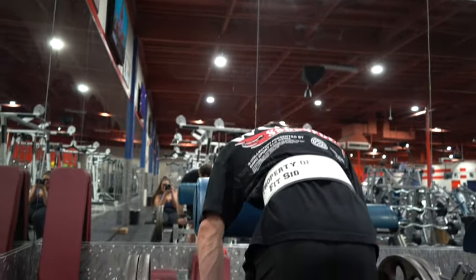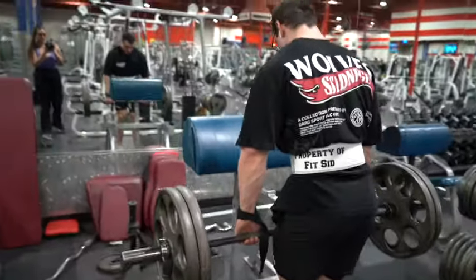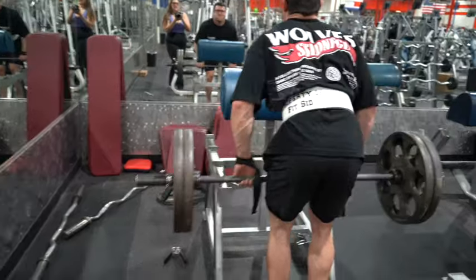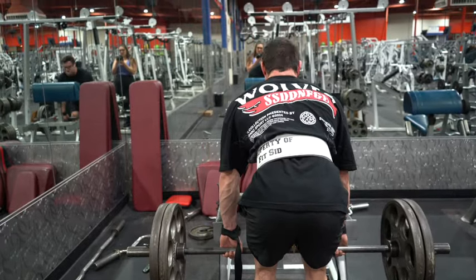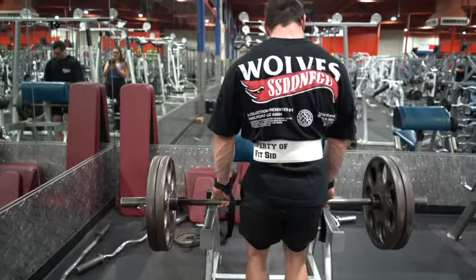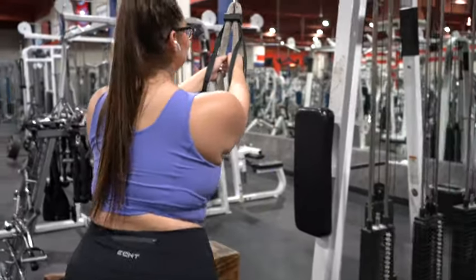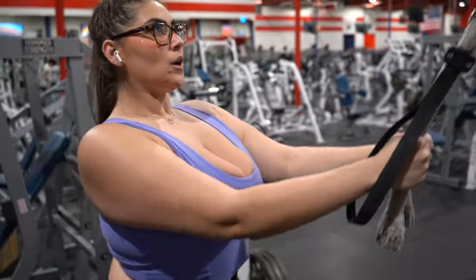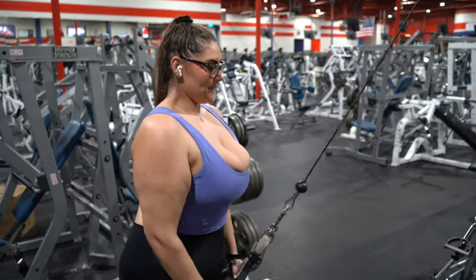The assistant did his own version of bent over rows with a barbell with plates — and peep the Property of Fit Sid weightlifting belt. Doesn't it look so sick? And then last but not least, I ended the workout with pullovers. These feel so good — I love these. They hit the lats just like everything else in this workout. It was all a back workout, and I hope that you enjoyed.